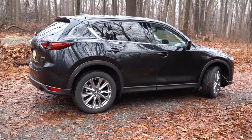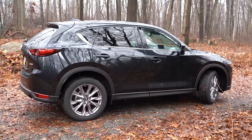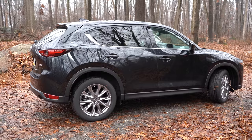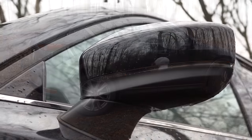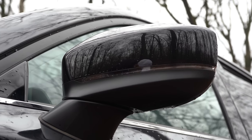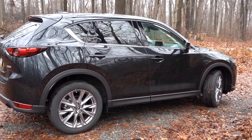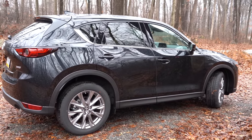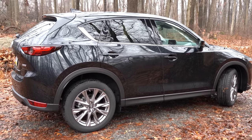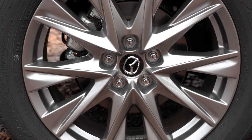Making your way to the side: black window surrounds with chrome beltline molding come standard across the board, as does rear privacy glass on the Touring trim level and up. Body-colored power-adjustable side mirrors come standard on all trim levels and include LED integrated turn signals. As for wheels, 17x7-inch aluminum alloy wheels come with the Sport and Touring trims, and if you jump up to the Grand Touring and up you get 19x7-inch aluminum alloy wheels.